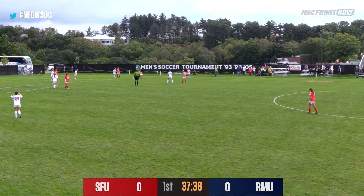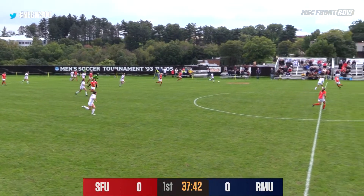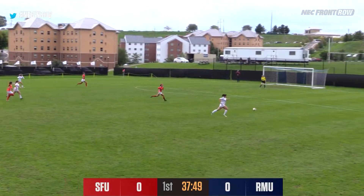It's a battle of attrition here, Carter, as to who's going to get on the board first. Robert Morris, who started off with a lot of offensive opportunities, hasn't had a lot of great opportunities as of lately, but we'll see if that's going to change as we've got open space here for the Colonials.